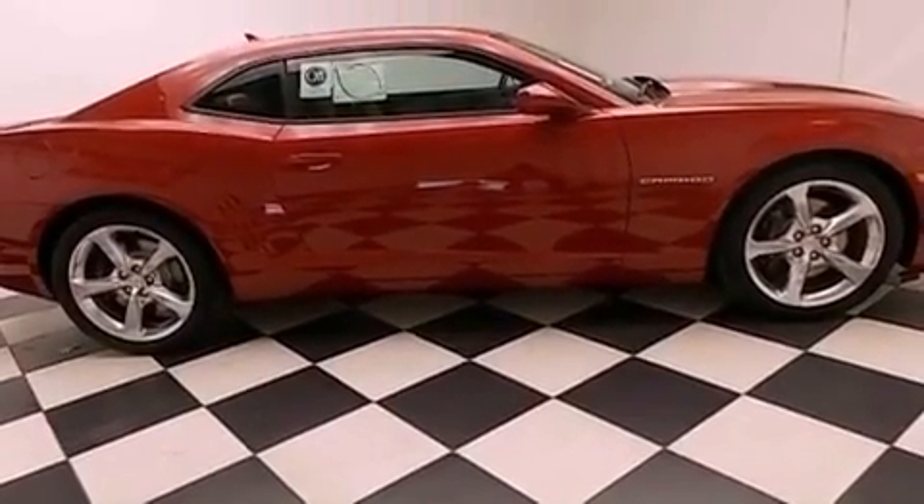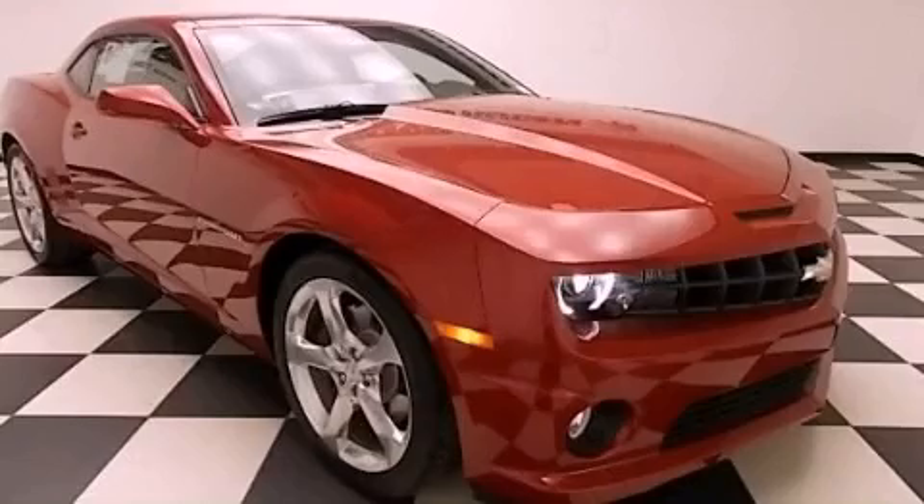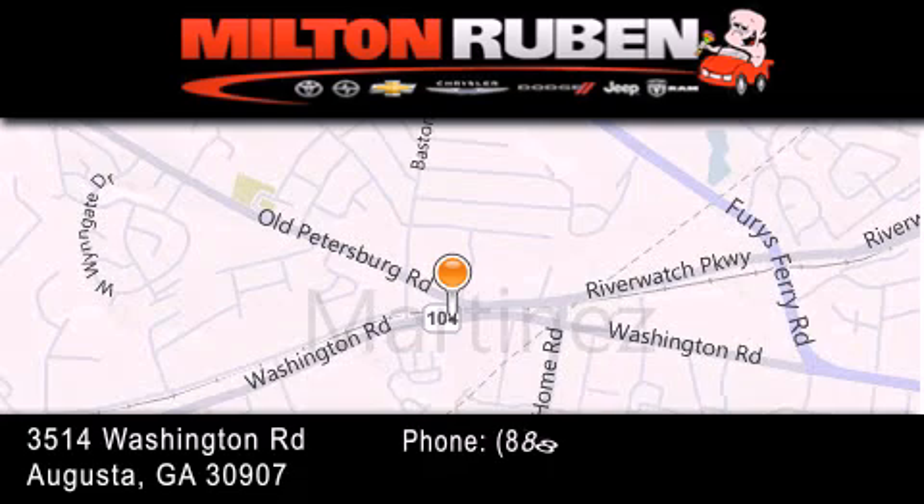Contact us today and schedule your opportunity to see this vehicle in person. Come experience the Drive Baby advantage here at the Milton Rubin Superstore.